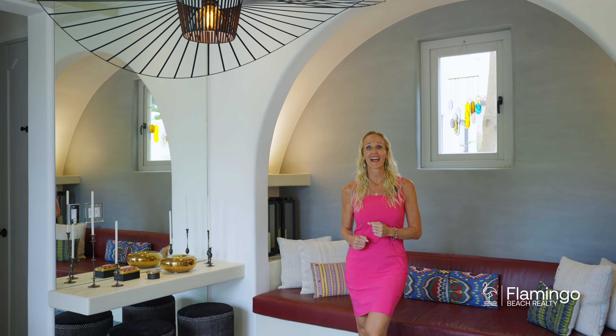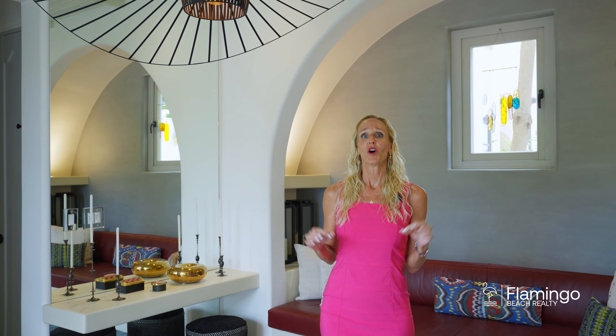This home was designed with an Italian and Grecian flair. What I love about it is all the built-in furniture. It means less clutter and more space to enjoy beautiful times together with your friends and family.